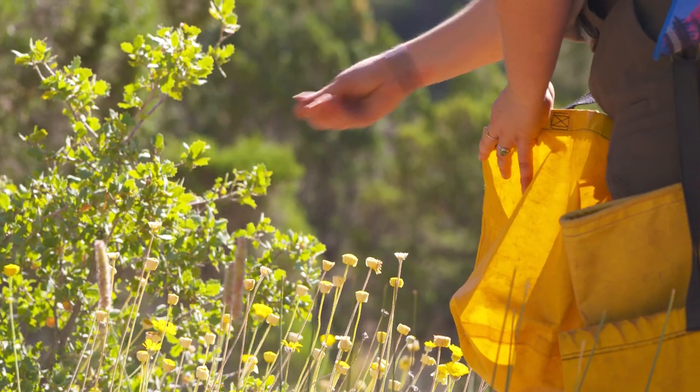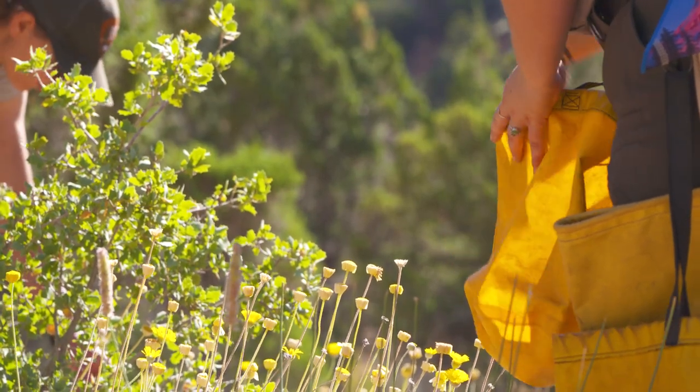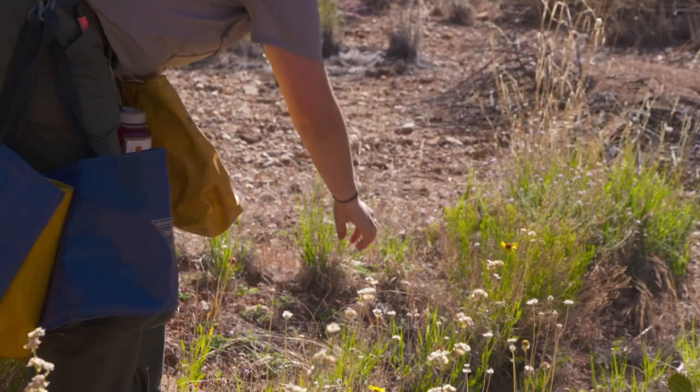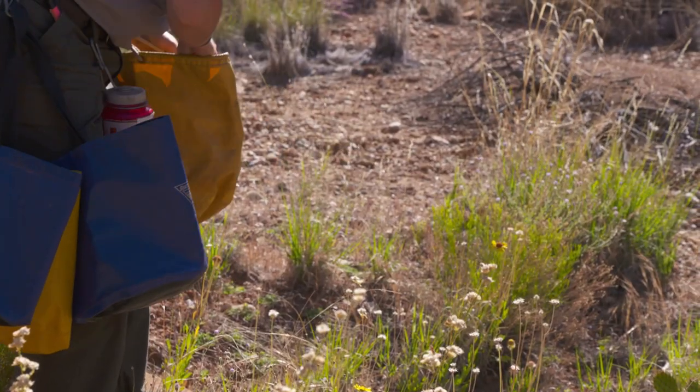These rangers are protecting the plants and especially the species that only grow in and around Zion National Park. We want to protect the biodiversity within the park. We also want to protect the genetic diversity within species.